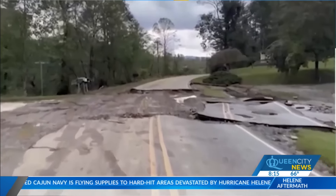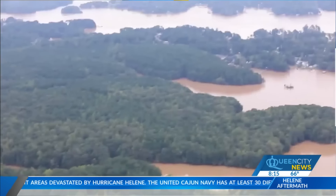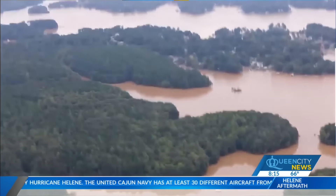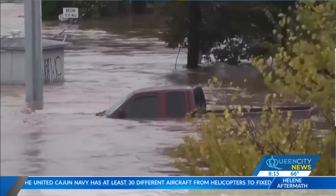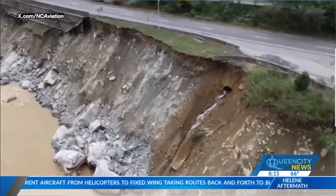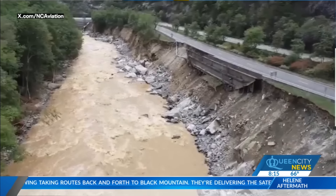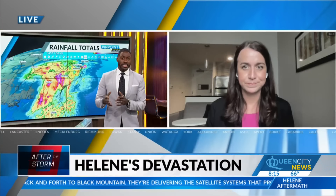These mountains are kind of egg-carton shaped — they're not super tall, but they are steep. And when you drop 20 to 30 inches of rain over these mountains, there's only one place for it to go and that's down into the valleys. And unfortunately that all happened so quickly. We had a number of flash flood emergencies, landslides, mudslides, and the rain was just unbearable for the mountain counties to hold.